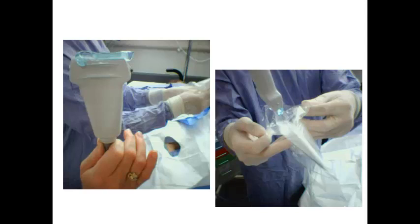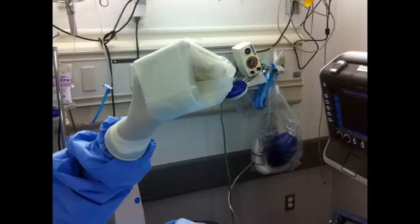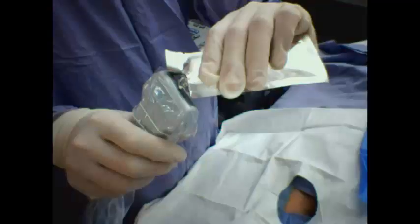Using the sterile probe cover, the operator can put the probe into it — a technique I prefer is to stick your hand into the ultrasound transducer cover like a sock puppet and then take the ultrasound probe inside of it. Place a couple of rubber bands, push out any air, and apply some sterile gel to the end of it. This is a commonly used technique any time you're doing an ultrasound procedure that involves sterility.